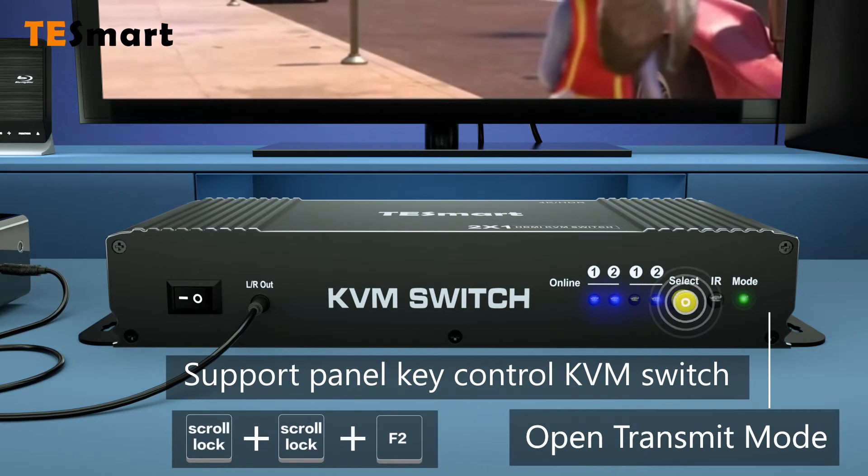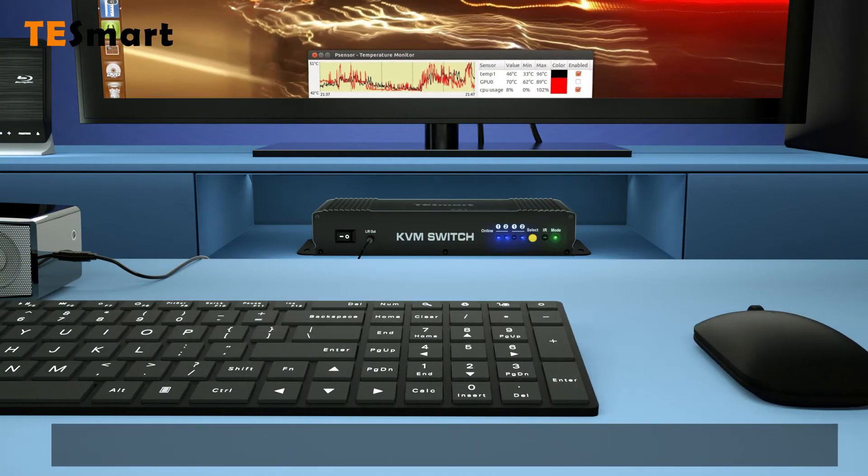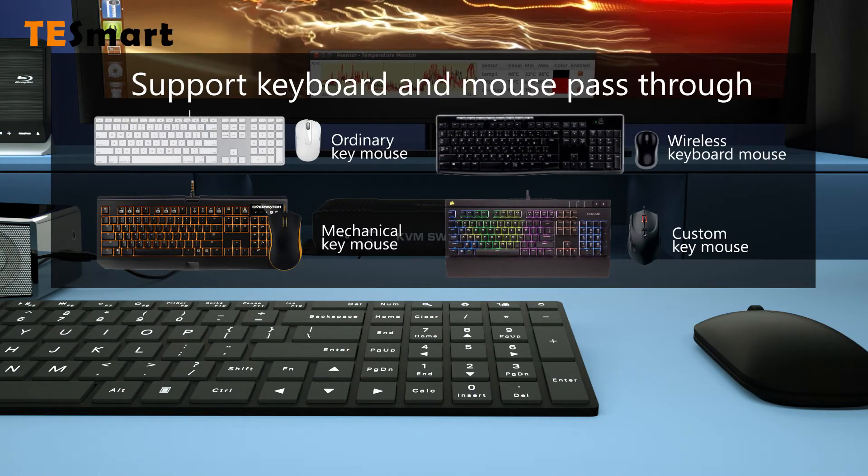Support panel key control, KVM switch, compatible with most keyboards on the market.